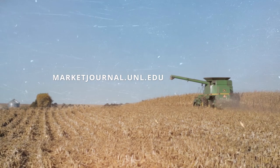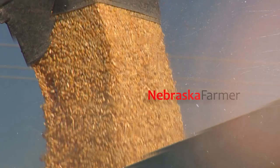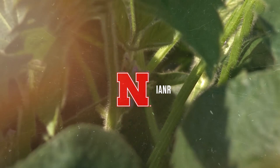That is going to do it for this week's show. Be sure to check us out on all our socials and the Market Journal website. Hope to see you right back here next time. I'm Troy Mowling, thanks for watching. Join Market Journal online at marketjournal.unl.edu. You can also follow us on Twitter, Instagram, and Facebook. Promotional support is provided by the Nebraska Farmer Magazine. Market Journal is produced by the University of Nebraska-Lincoln's Institute of Agriculture and Natural Resources.